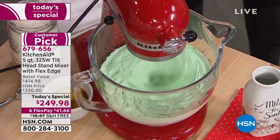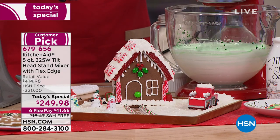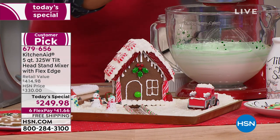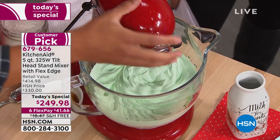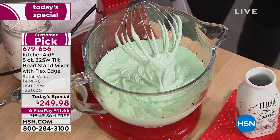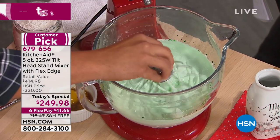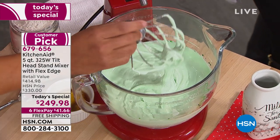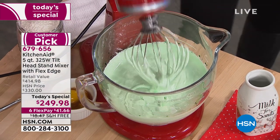It's a beautiful thing, but it's an even better thing when we can offer it at the best price anywhere in the country — a value that is unsurpassed. It's an exclusive configuration. You're getting brand new colors you've never seen before, the flex edge beater with a spatula edge, and today you're saving $165 off retail. We're also taking care of shipping and handling, which adds another $20 in value because this is a heavy piece — and that's exactly why it lasts for decades.